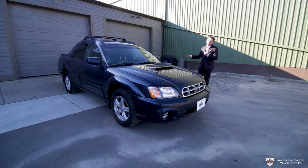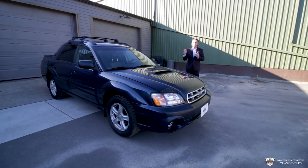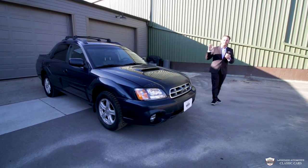We have a hood scoop, a truck bed, a 5-speed gearbox, and a turbo boxer motor going on. This thing is all-wheel drive. These are incredibly, incredibly limited.